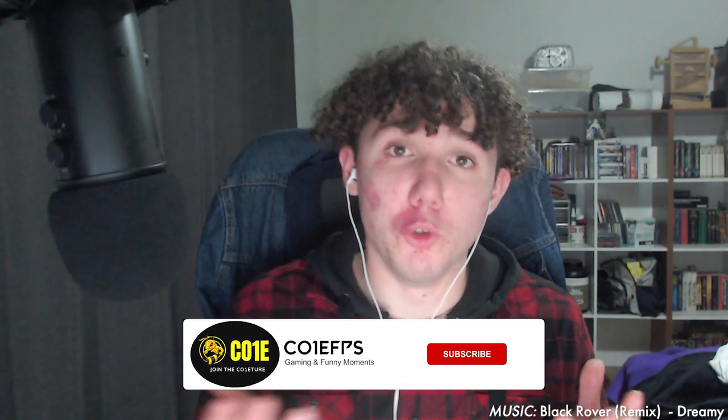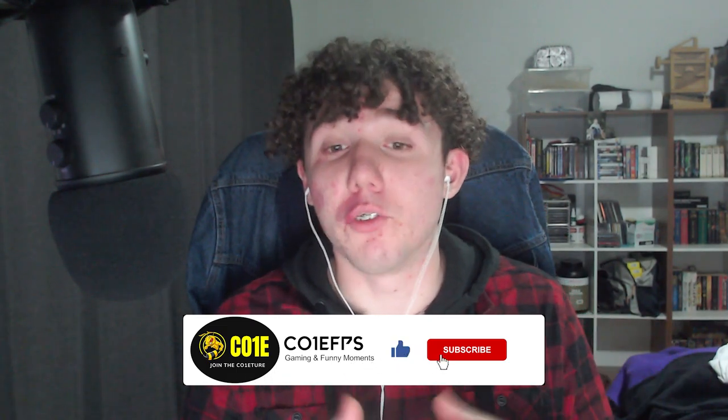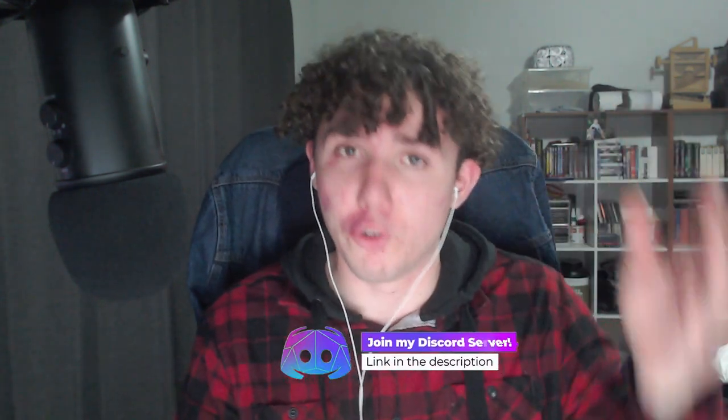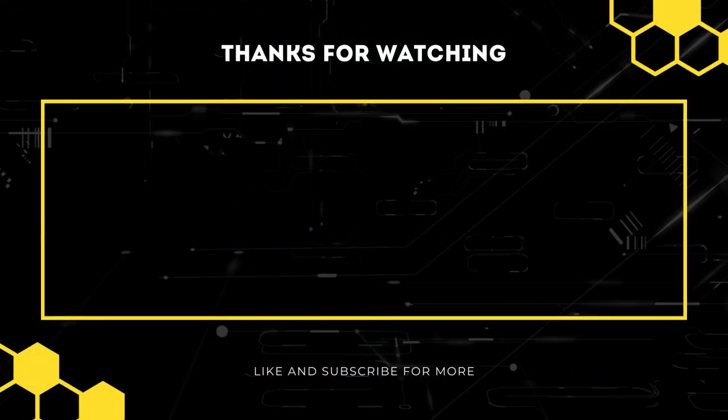Thank you all so much for making it to the end of the video. As always, if you liked the video and want to see more content like this, make sure to like the video and subscribe with post notifications turned on so you don't miss the next ColdFPS video. Also, if you have any thoughts, video suggestions, and or just want to talk Battlefield with myself and my community, feel free to leave a comment below or join my Discord. The link to that will be in the description. Anyways guys, once again, thank you all for watching. I hope you all enjoy the rest of your day and I'll see you next time.